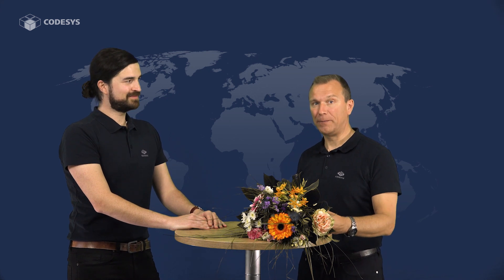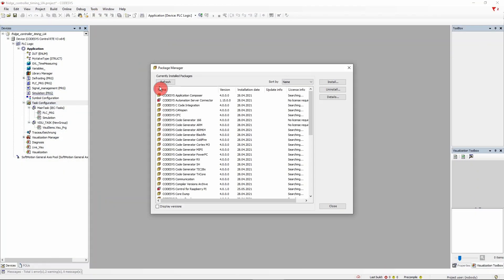A lot of work has gone into the modularization of the Codesys development system. There is now a core system called Codesys Essentials that contains only the basic components that you absolutely need in order to work. All other components are installed by default too, however they are optional.